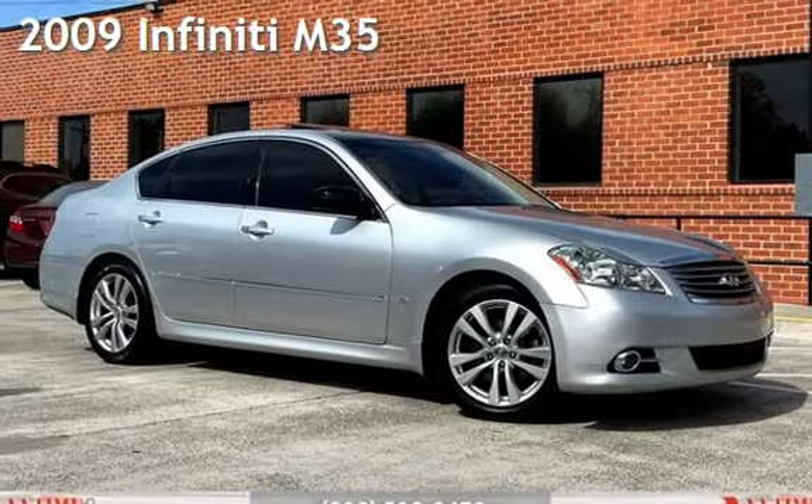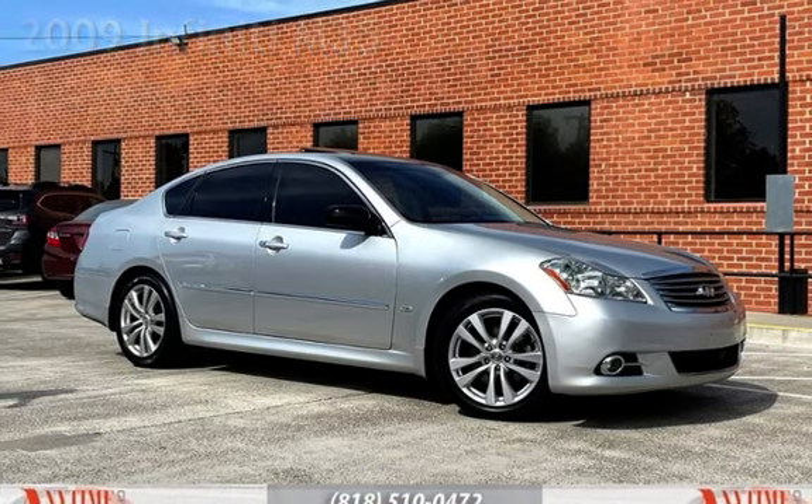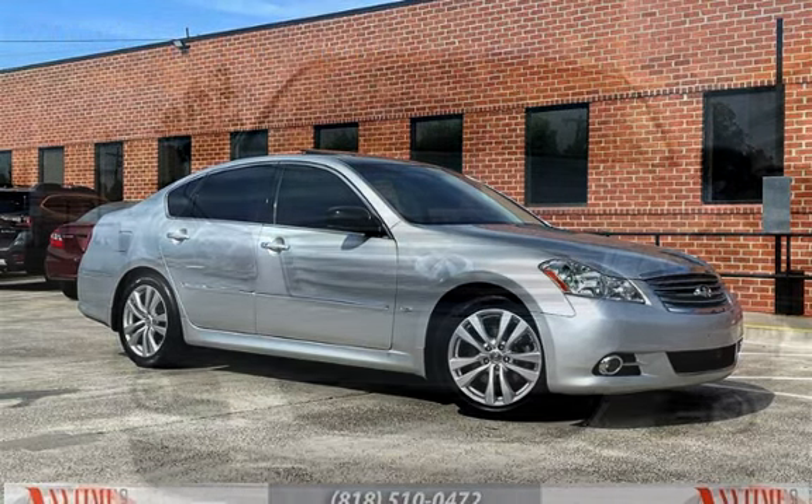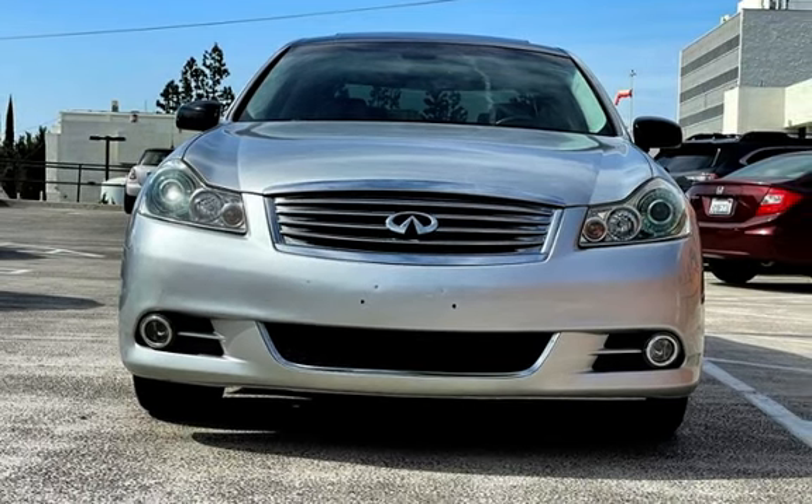Presenting a pre-owned 2009 Infiniti M35. This four-door sedan has a six-cylinder, 3.5-liter V6 engine, with rear-wheel drive, and an automatic transmission.